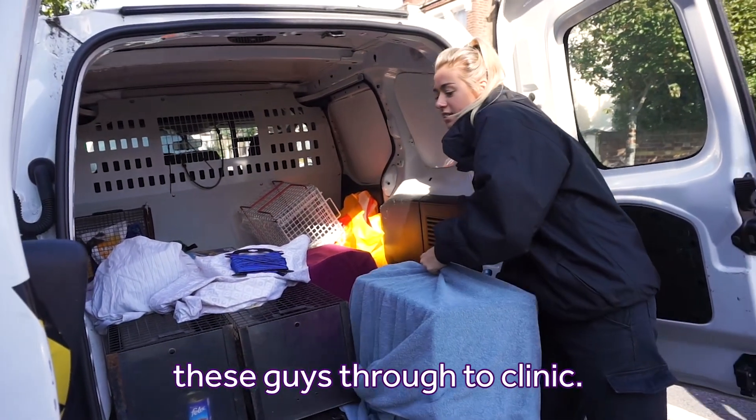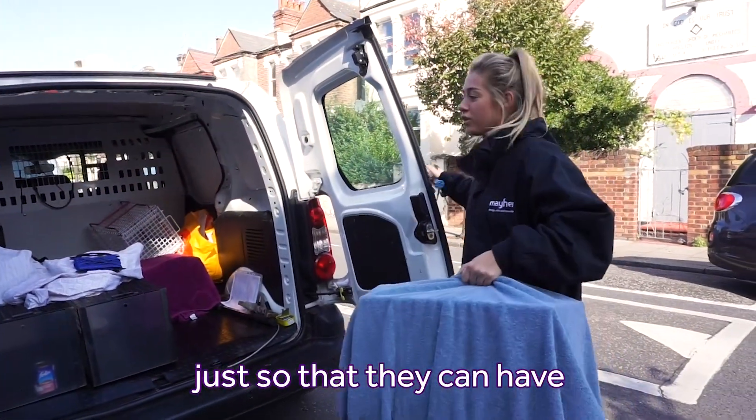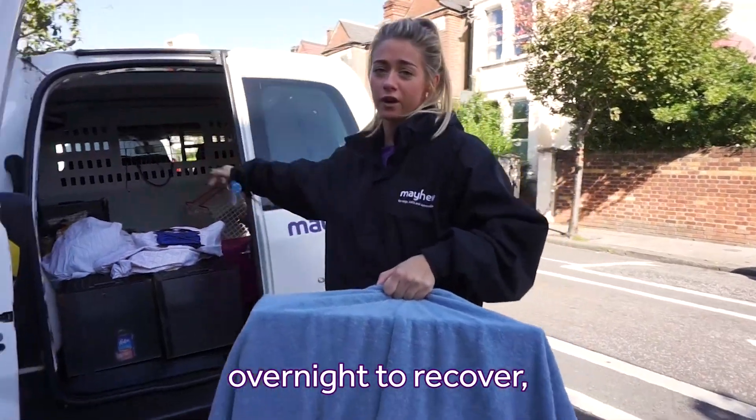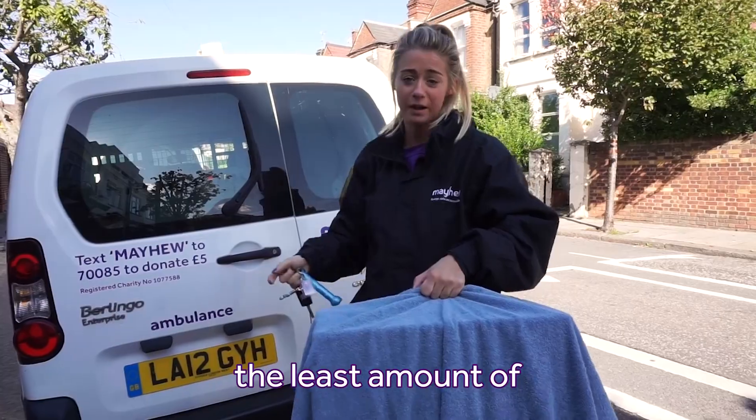We're going to take these guys through to the clinic. They will be neutered first thing in the morning so that they can have overnight to recover, and then go back tomorrow morning so that they're with us for the least amount of time possible.